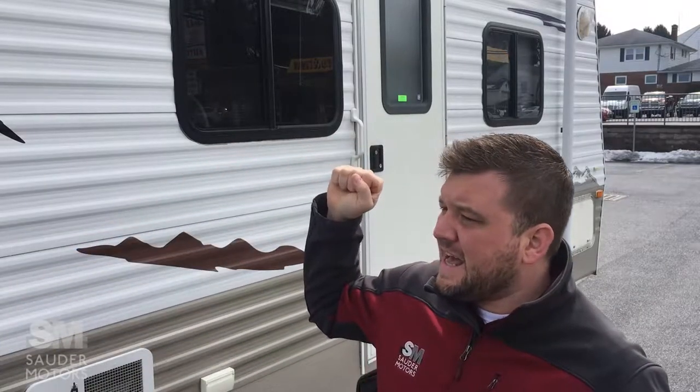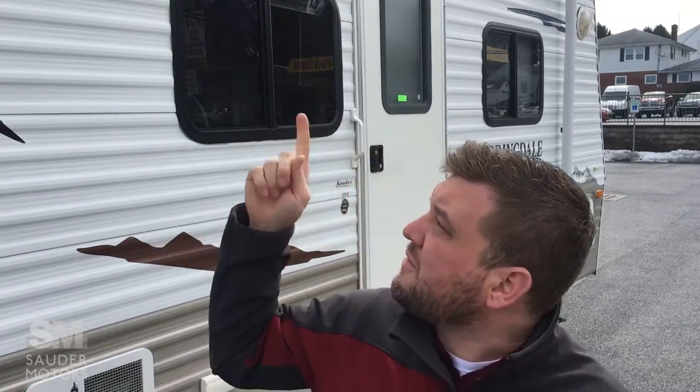Hello ladies and gentlemen, welcome back to Souter Motors. Jay Laff with you here today. I have a great little travel trailer for you — it's a 2009 Springdale by Keystone, model number 296 VHSSR. This does have a bunkhouse, one main slide, and an awning. We'll take you around the outside and then open it up and show you the inside, so let's get to it.